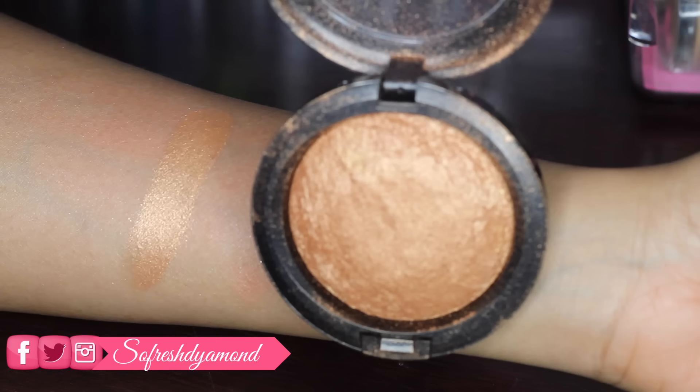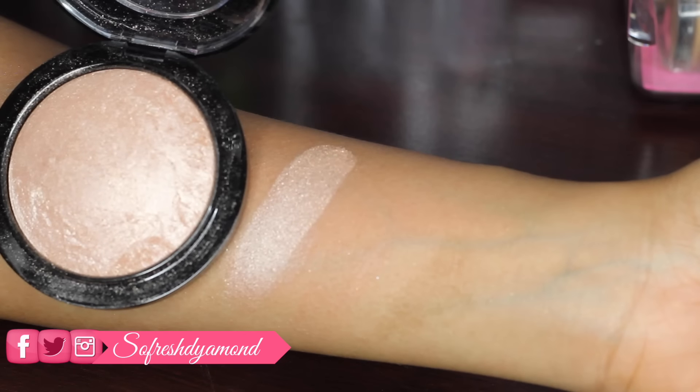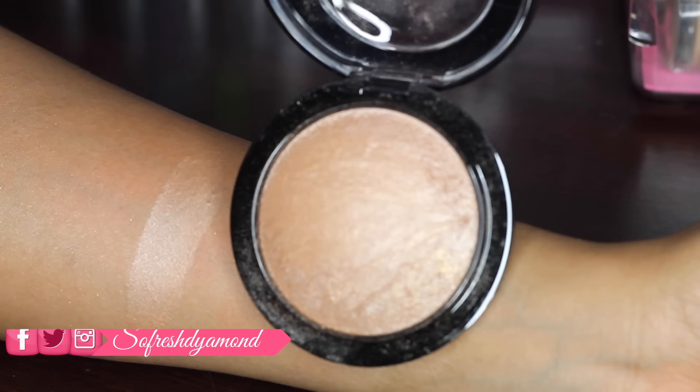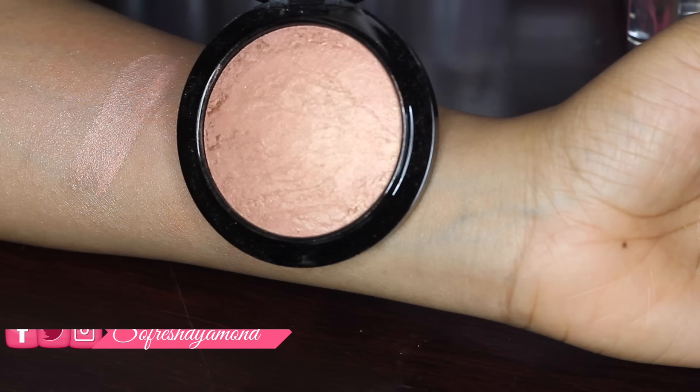Next is Soft and Gentle, which is a peachy bronze — beautiful on all skin tones and can be applied over blush as well. The next one is Global Glow, which is a silver color with a sheen finish — great for light to tan skin.